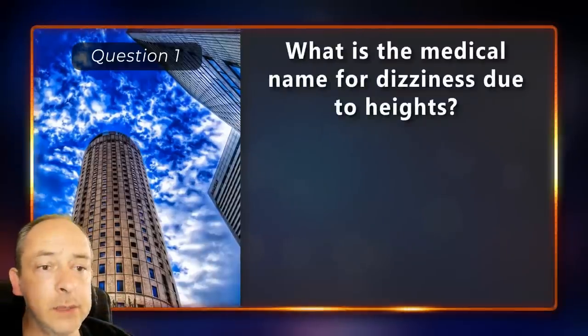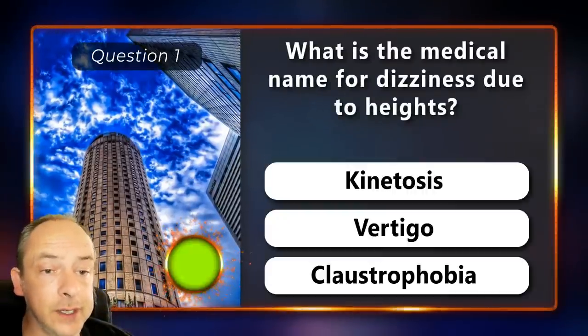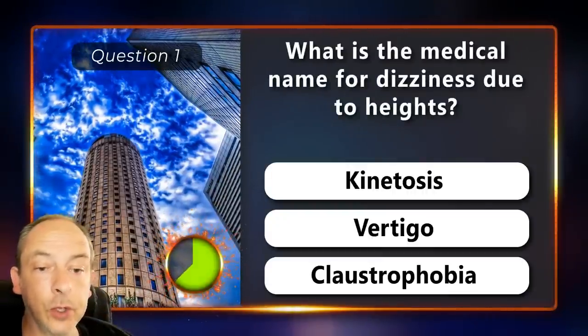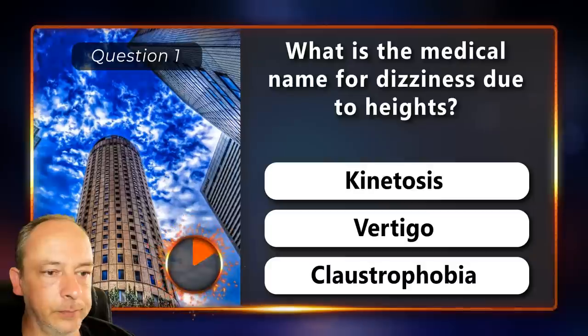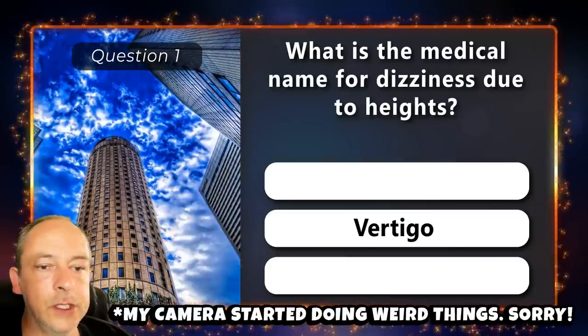Question 1. What is the medical name for dizziness due to heights? Is it kinetosis, vertigo or claustrophobia? It's called vertigo.